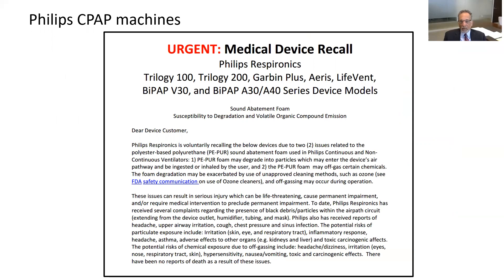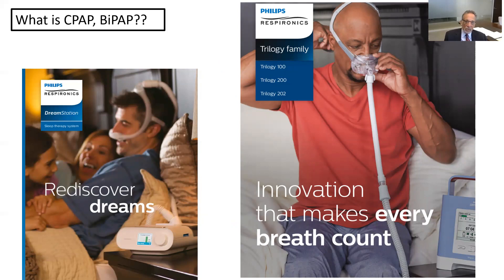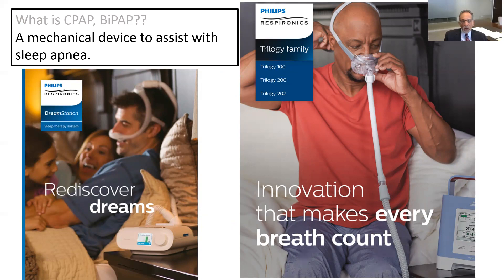This is a copy of the recall notice issued by Philips relating to a specific number of their machines. Philips is the largest maker of CPAP machines, and they have millions of devices subject to recall. What is a CPAP and what is a BiPAP? They're two types of machines.